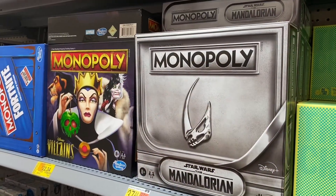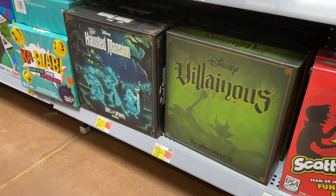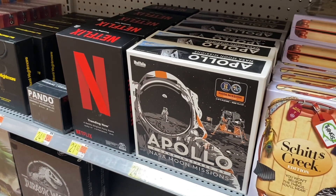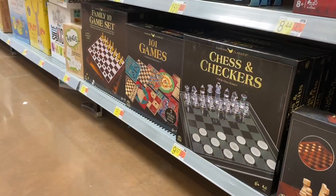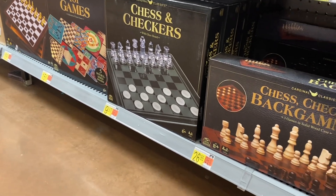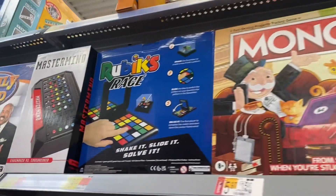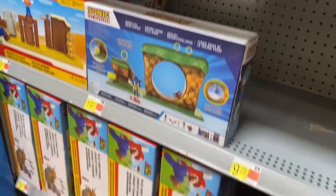They have special edition Monopoly on clearance for $22.34 and the Star Wars edition as well. They also have some Disney stuff for $38.44, and the one on the left is $24.86. Even Netflix has a game for $21.92, and they have Apollo Mission for $24.86. Classic games include a family 10-game set for $15.97, 101 games for $15.97, chess and checkers, and Animal Crossing Monopoly for $26.